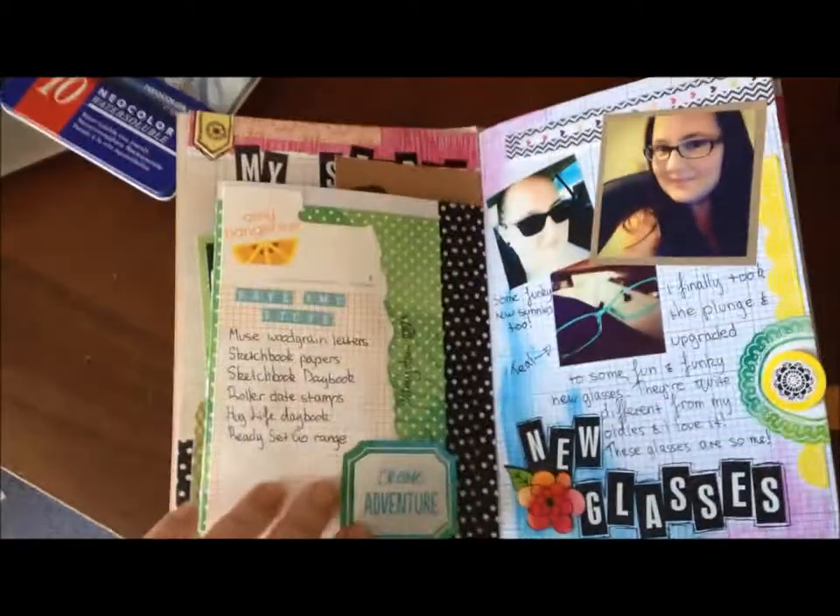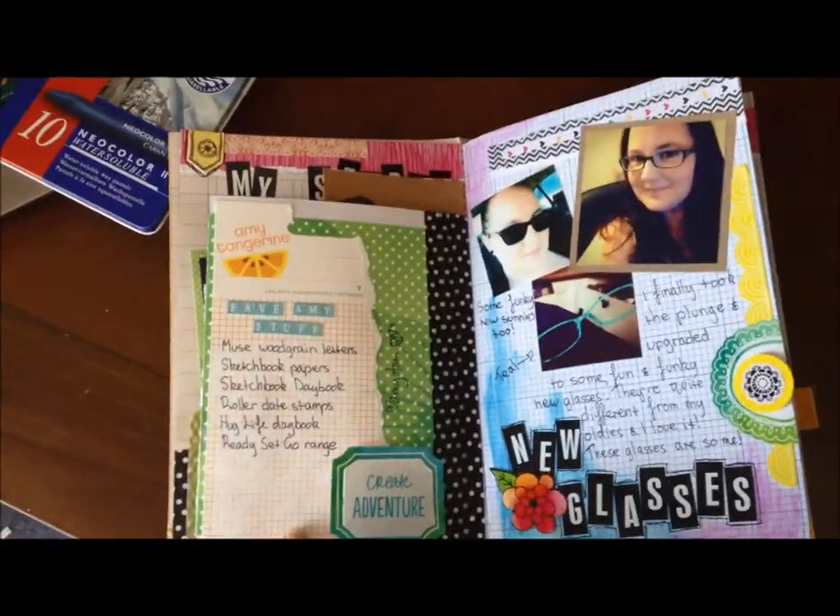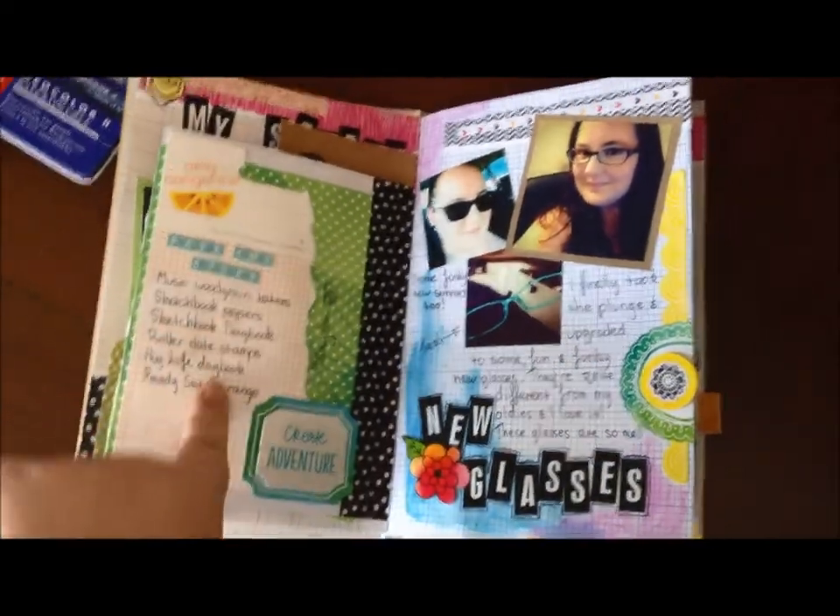It was an awesome day. Amy is an absolute doll. So I've just got the back of the card here, and I've put some packaging from one of Amy's products and just listed what my favourite things of hers are.